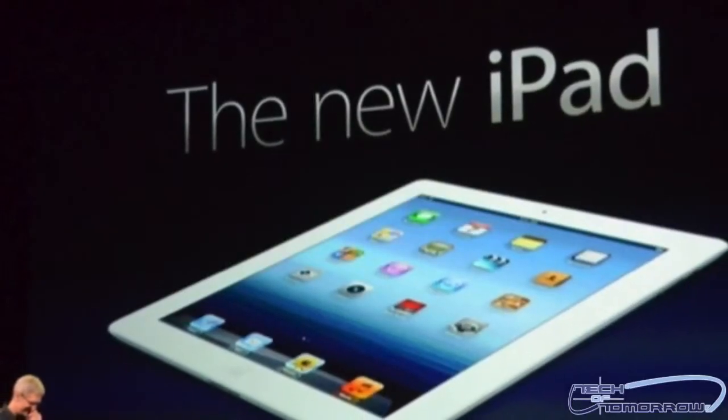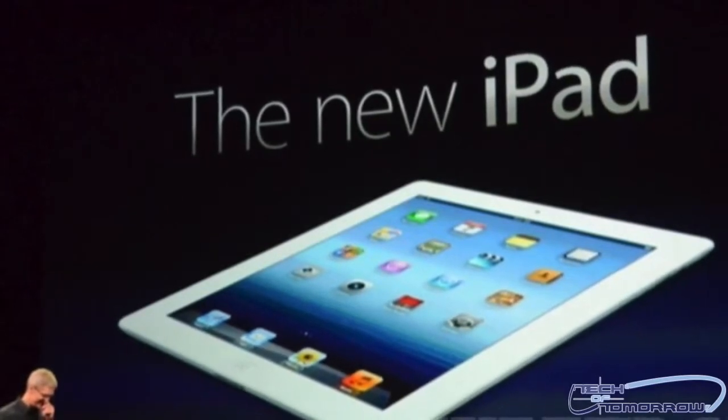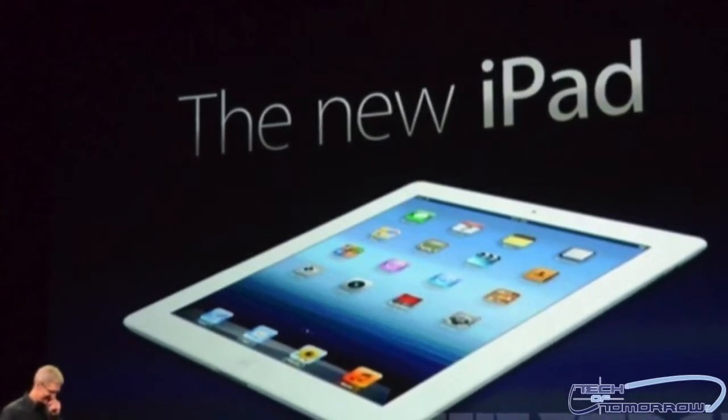Let's take a look at this thing now. Right off the bat, we can see that the new iPad 3 has a 9.7 inch screen. It weighs in at 1.4 pounds and is 0.37 inches thick.